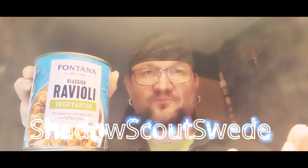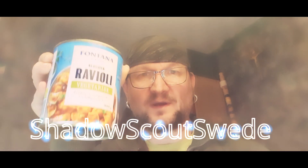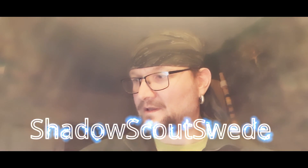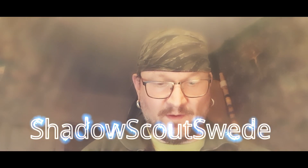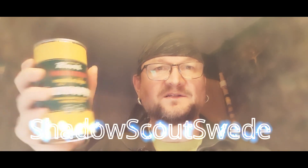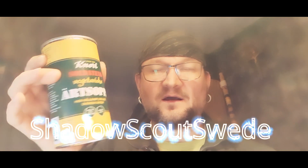The next item is ravioli, and this one is vegetarian. Fontana is a good brand — tastes good, good flavor. I recommend it.